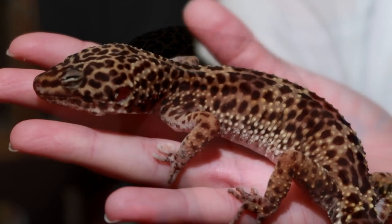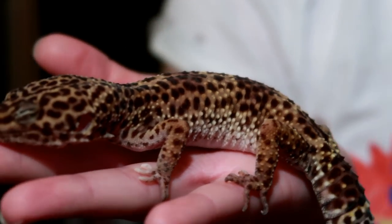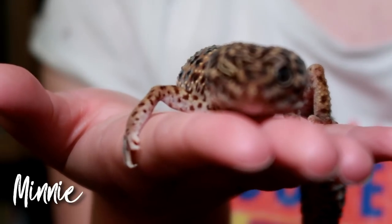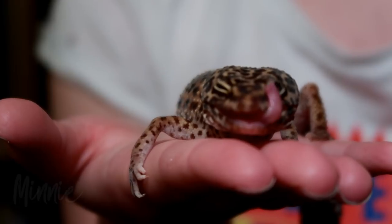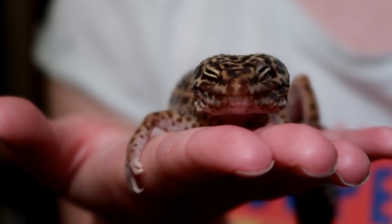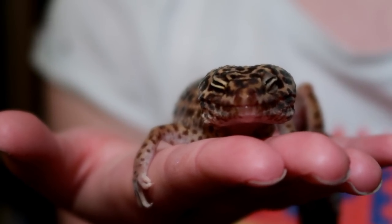You may think that Gizmo looks quite similar to another leopard gecko of mine, Minnie — and you'd be correct, since they're actually sisters. Gizmo and Minnie are both wild type, high yellow and jungle. However, Minnie hatched on the 10th of September 2007, so she is a year younger, and she is about 21–22cm long.